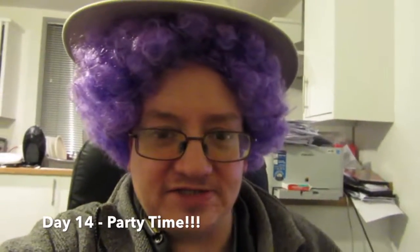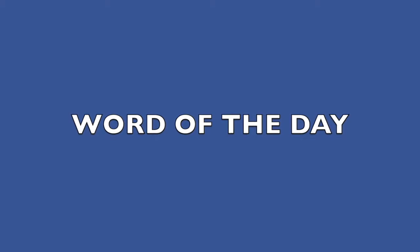Woo-hoo! It's day 14! Two weeks in, let's have a party! Today's word of the day is oops!